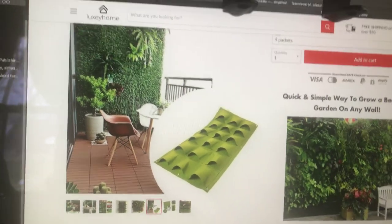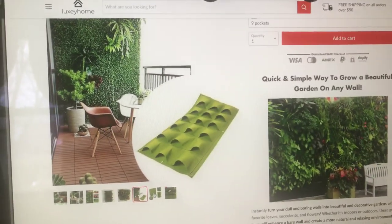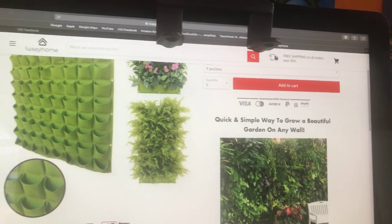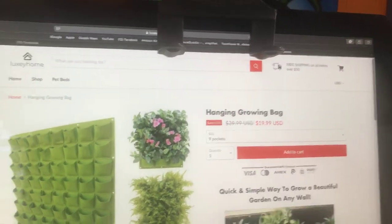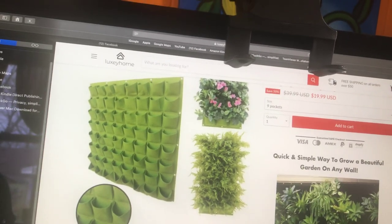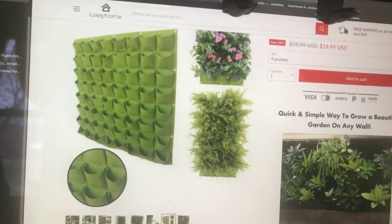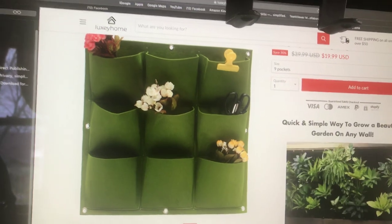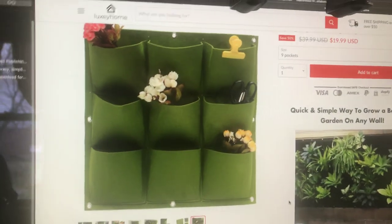I've seen these before and they've been really expensive. They must have a hole on the bottom so they can drain — I would almost guarantee that. This one looks like it might be a double bag. Is it just one bag? It's got to be two bags together. These are great — you could even put this in your house. It's only 20 bucks.